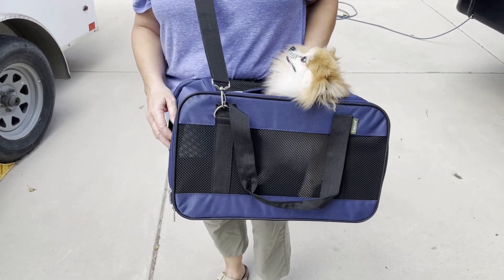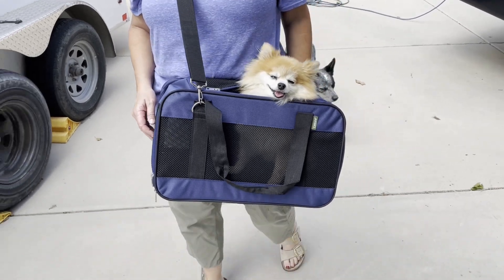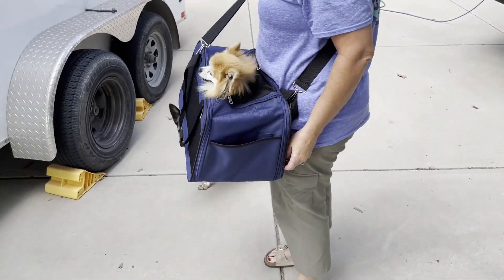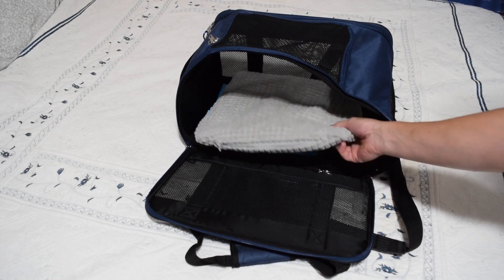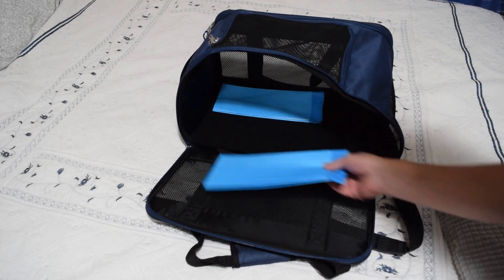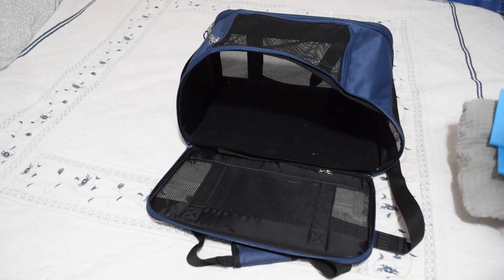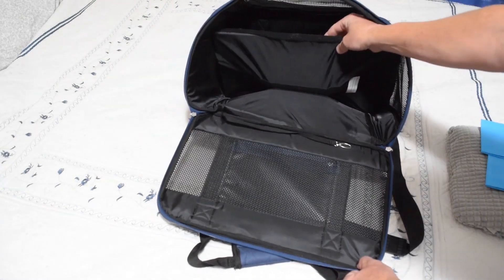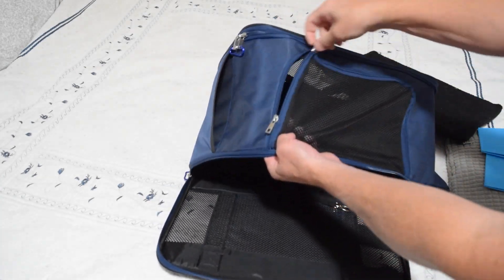Today I want to do a review of this pet carrier — airline approved. You can see we've got our little pad inside of it. It also comes with a pad that velcros in, which is awesome. It's got a vented ceiling that zips.